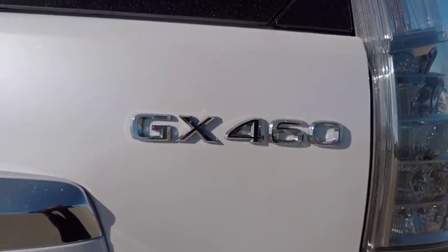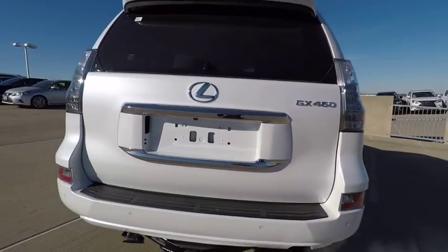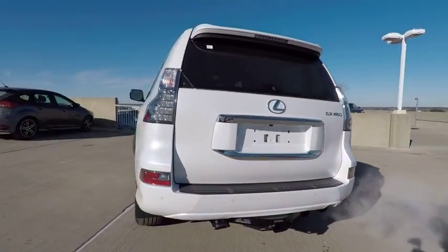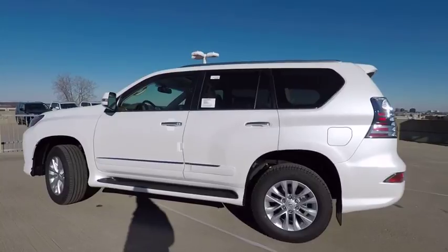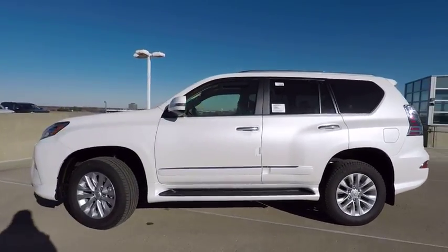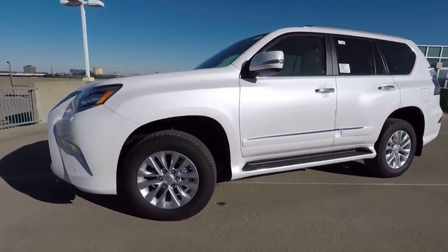Here are some of this vehicle's great options: traction control, stability control, cruise control, child safety locks, power brakes, trip computer, clock, brake assist, rear floor mats, and electronic brake force distribution.